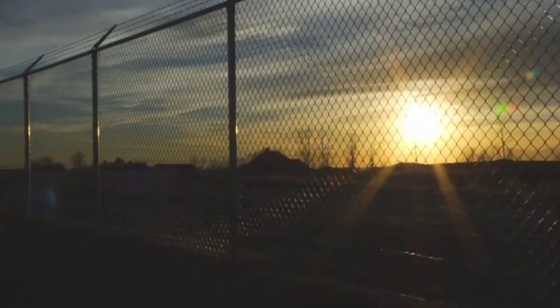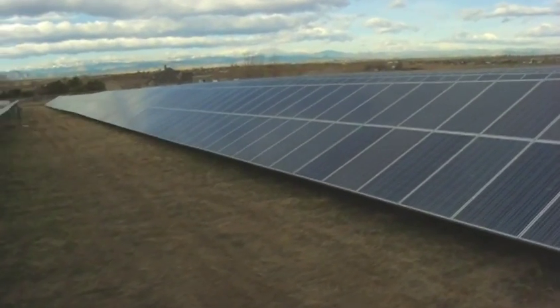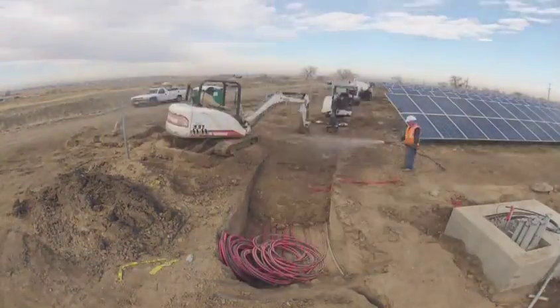Everyone sees the fence and sees the modules and the racking going up, but that's only about 70%. The other 30% is all the stuff that's under the ground and the work you do on the side that really doesn't get noticed.